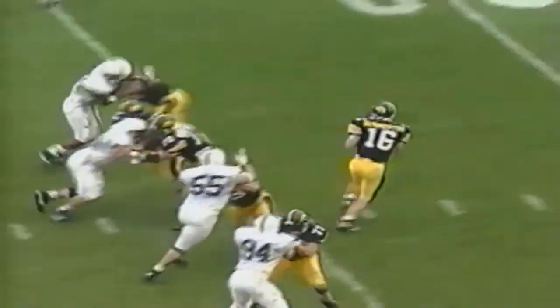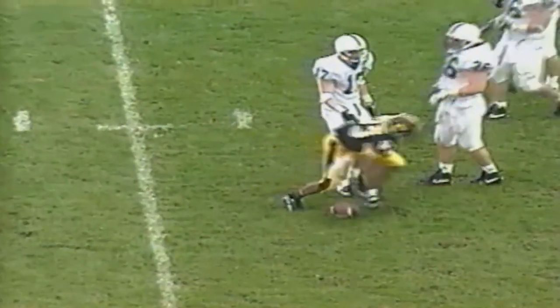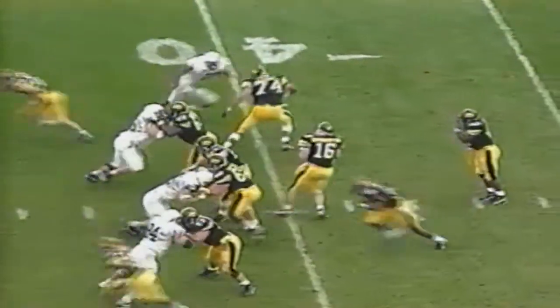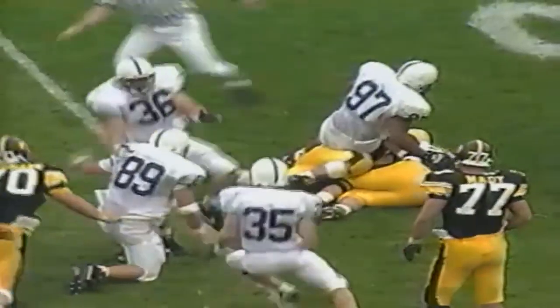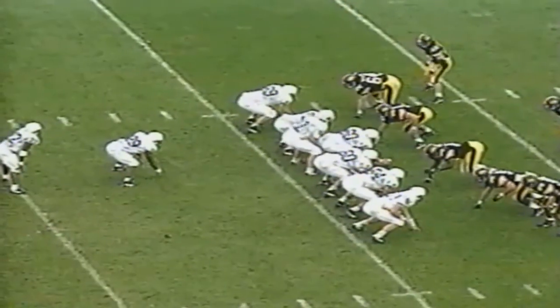Second and ten from the 27. Burmeister looks, good protection — there's Harold Jasper, good for a gain of 16. First and ten at the 43. Burmeister looks to throw, great fake, plenty of time — he's in trouble. Ball is intercepted, there's a fumble. Penn State, Iowa, there's a scramble — who has it? Penn State comes up with the football.